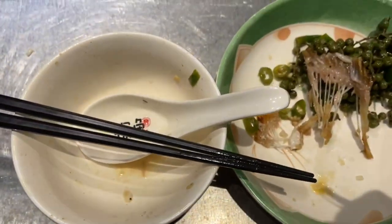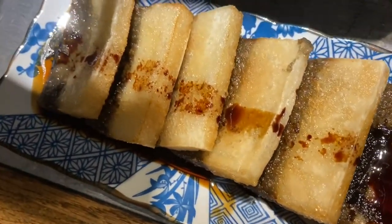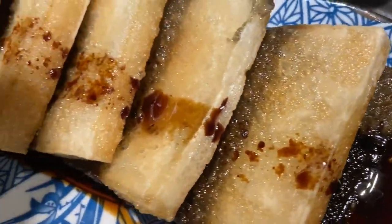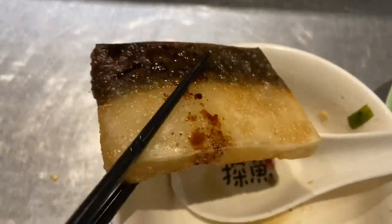To finish off this meal, we ordered one of Thani's popular desserts. The rice cake is soft, sticky, and chewy, coated with syrup. Half of the cake was made of original rice cake and the other half was made of black sesame. Try this to help get rid of the spiciness from the grilled fish.